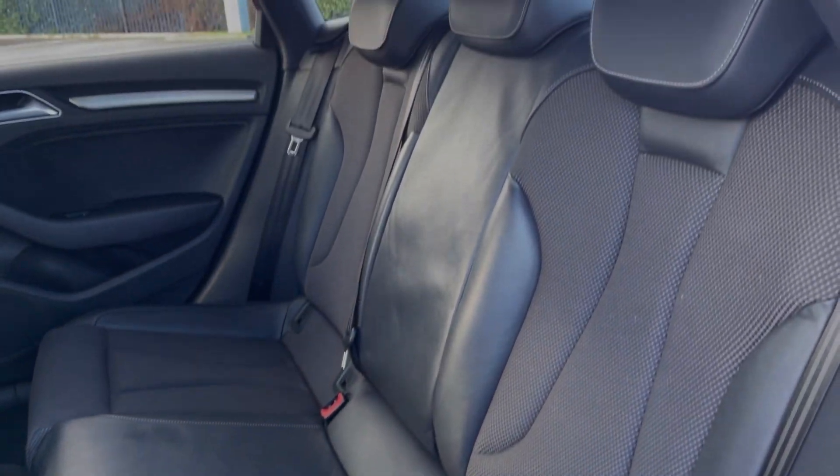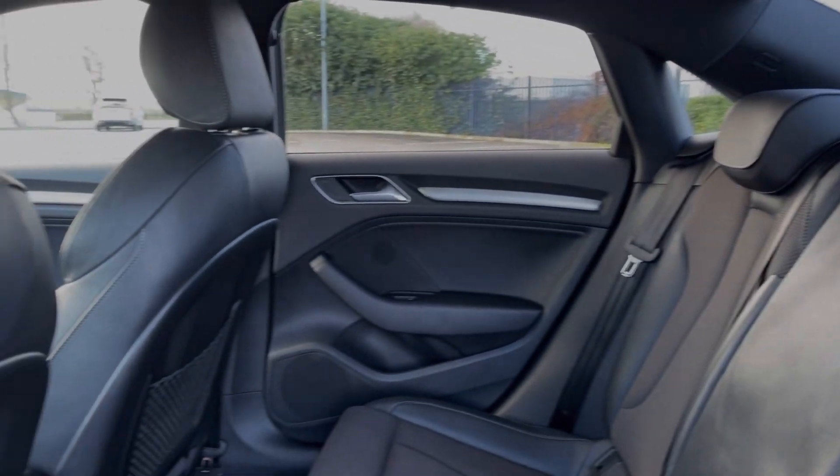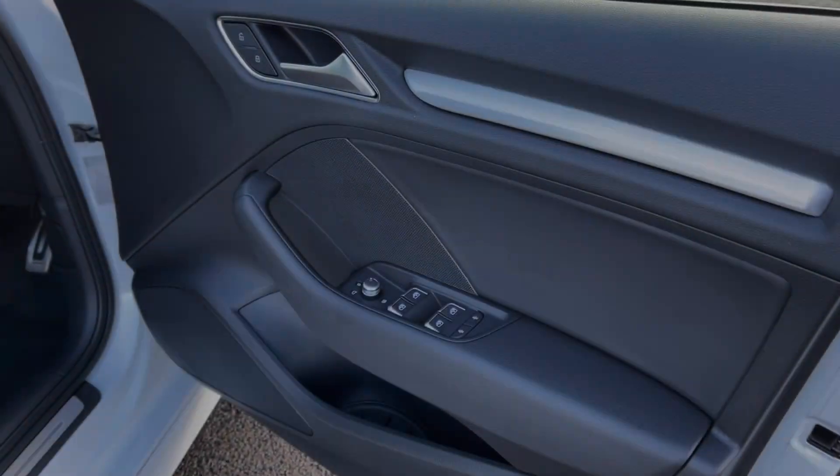Into the rear seats, you can see they're finished in the part leather upholstery. You've got plenty of legroom here and extra storage in the backs of the front seats too.